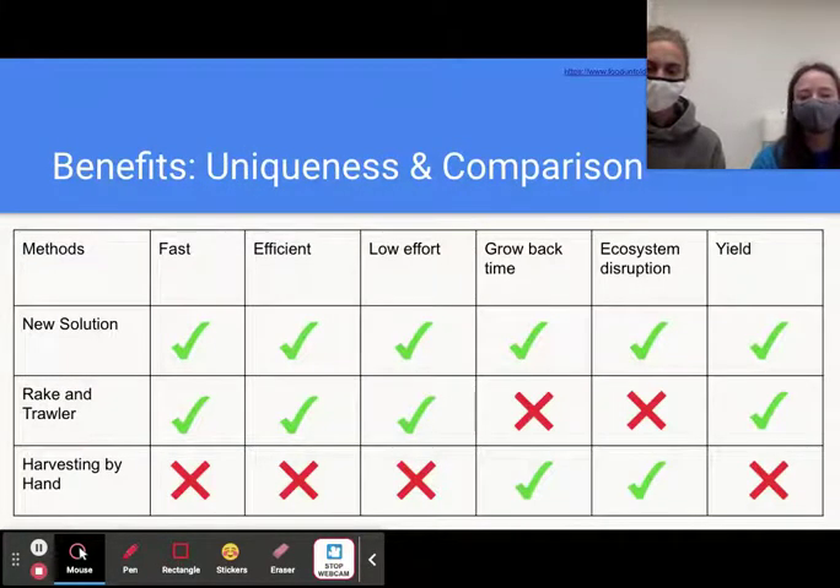We made a chart comparing the uniqueness of all three methods. Our new method is fast, efficient, low effort, allows the kelp to grow back quickly, won't disrupt local ecosystems, and yields a high harvest. The rake controller is also fast, efficient, and low effort, but the kelp never grows back and it destroys local ecosystems. Harvesting by hand is slow, inefficient, and requires a lot of effort, though the kelp does grow back and it doesn't destroy the ecosystem.